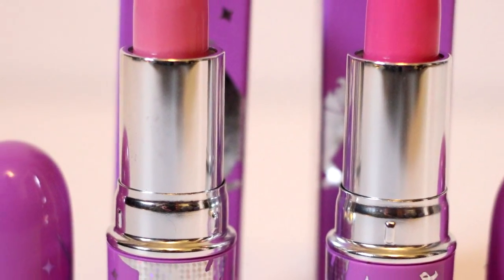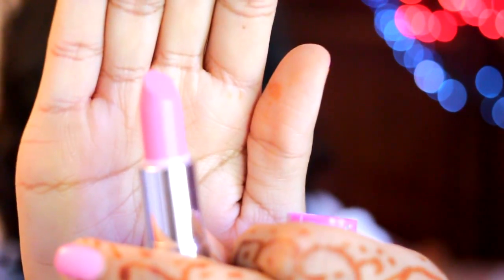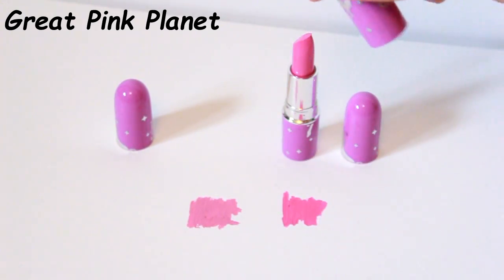Next up I have two lipsticks from Lime Crime. This is a company that has some pretty wild lip shades — wild purples, pinks, oranges. These are very opaque lipsticks in that the color you see online is really the color that's going to show up on your lips even if you have pigmented lips. The first color is called Great Pink Planet and this is a very basic, Barbie-pink type of color — one of the reasons I got it since I'm drawn towards pinks.